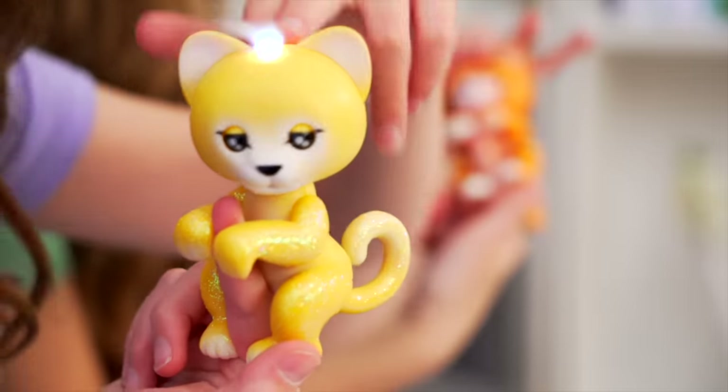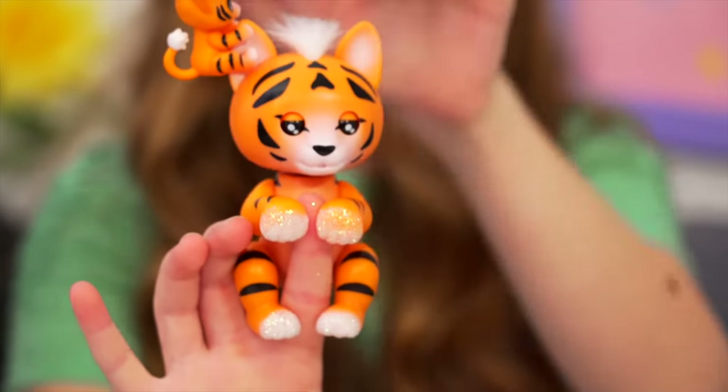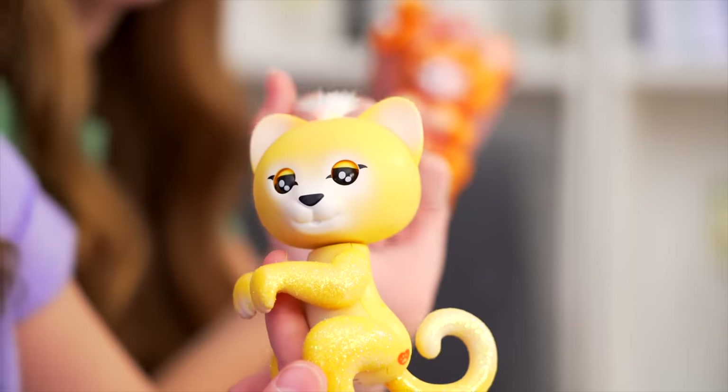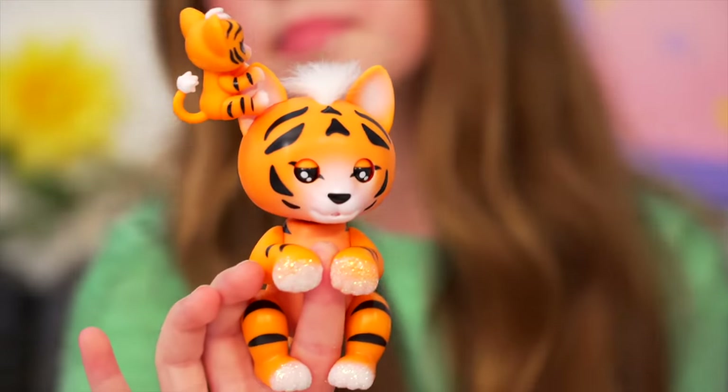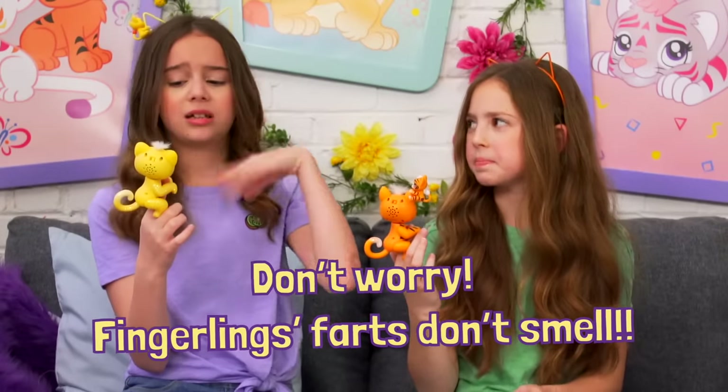Just like a real tiger! Another thing is that you can actually pet them and they will make sounds - so cute! And when you tap, they make even more sounds. They make exciting sounds - so cute!